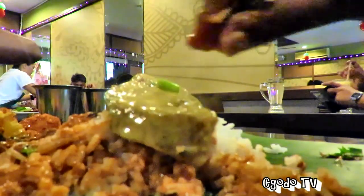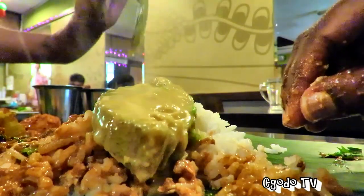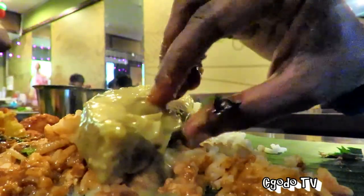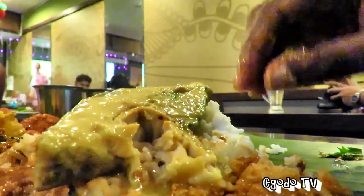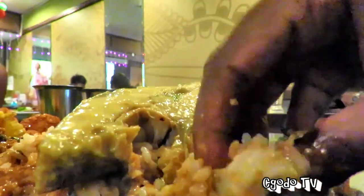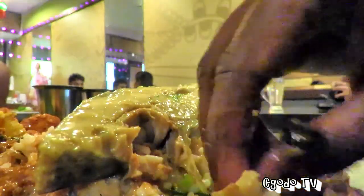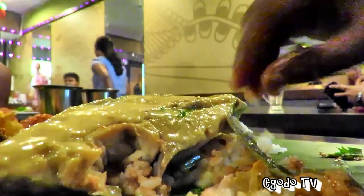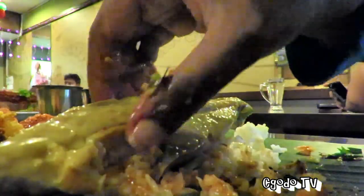This is the fish curry we ordered. My sister has had this a couple of times before and told me we should order it. It's really hot, but I can't wait. I like fish skin — I know some people can't imagine eating it, but I love the fattiness of the skin, especially with curry or soup.